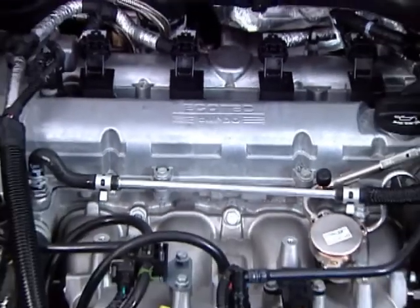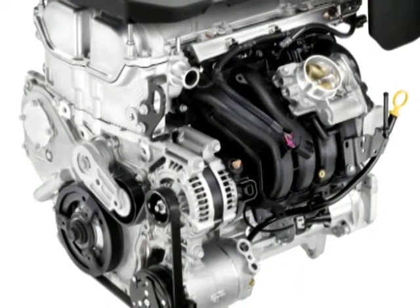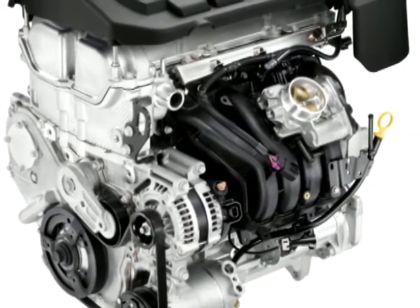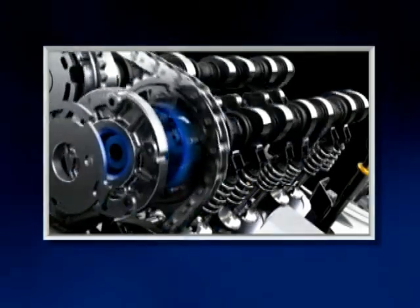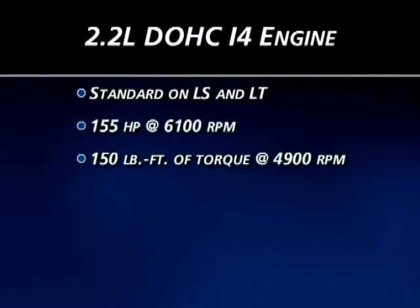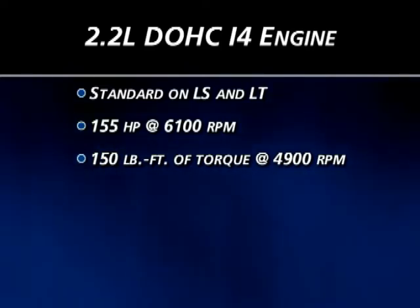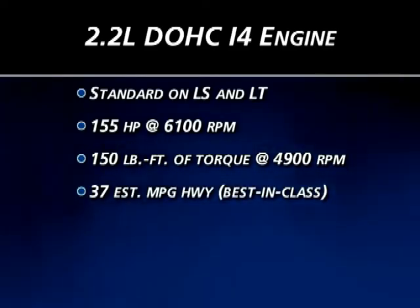Two double overhead cam Ecotec four-cylinder engines are offered on Cobalt. Both efficiently utilize aluminum to reduce weight and improve fuel economy, and both feature continuous variable valve timing to optimize efficiency and power. LS and LT models include a standard 155 horsepower 2.2-liter DOHC inline four-cylinder engine, which delivers best-in-class estimated highway fuel mileage of 37 miles per gallon with a manual transmission.